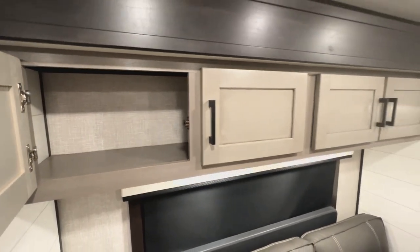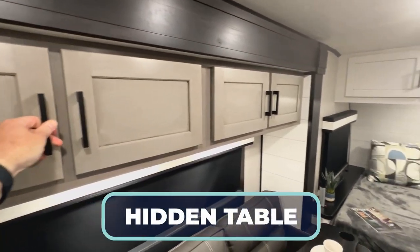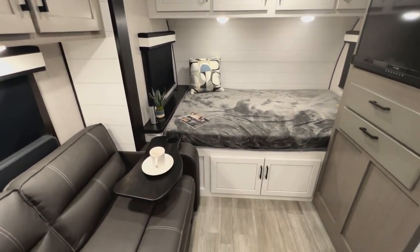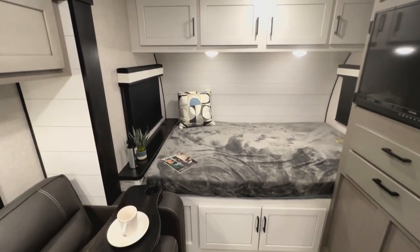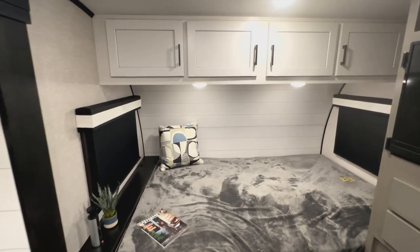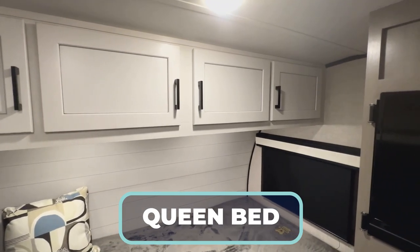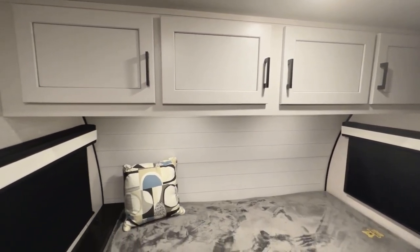Nestled in that slide right behind the couch is not only your table, but a huge window with a blackout shade. Up front is what we call the master — a queen-size bed going east to west, nestled in the front cap with a whitewashed, almost barn-decor look.